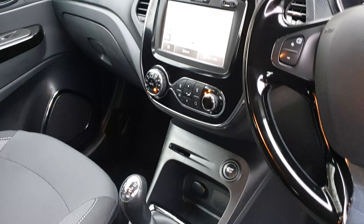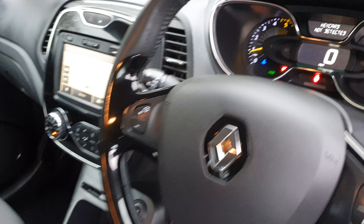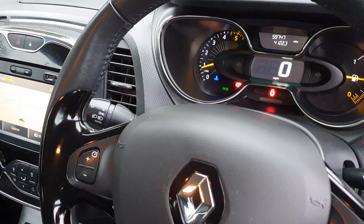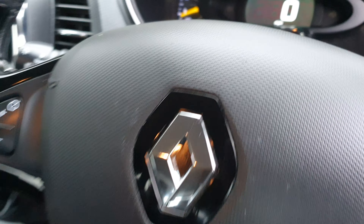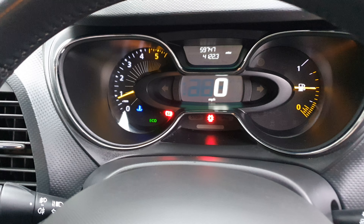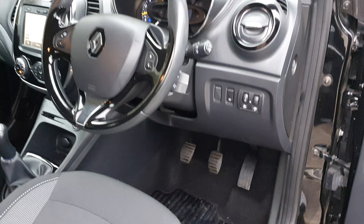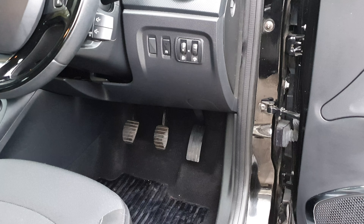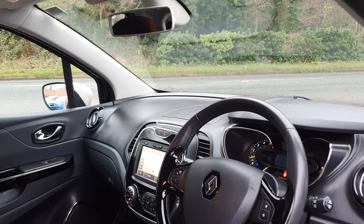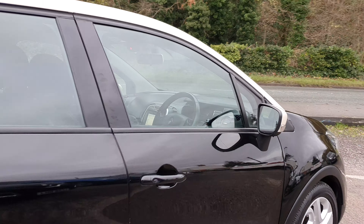Moving along to the driver's side — driver's side front wing good, driver's side front alloy and tyre very good, just a little mark on the alloy there. Then moving along to the driver's side rear alloy, again very good wheel, very good tyre. Sweeping down the driver's side there's nothing jumping out at all — no major dents or scratches. Super condition, really nice paintwork, all original.